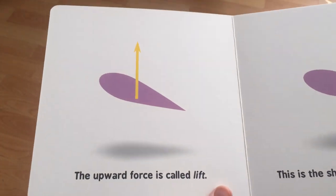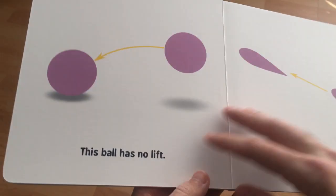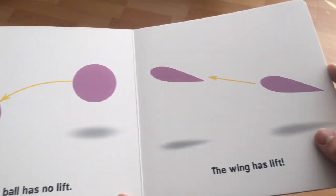The upward force is called lift. This is the shape of an airplane wing — I might have said that earlier rather than trying to call it a ball. This ball has no lift. Well, it should have some lift — there'll be a coefficient of lift — but probably not very good at all. The wing has lift. Obviously, the wing's got a lot more lift; it's very good at doing that sort of thing.